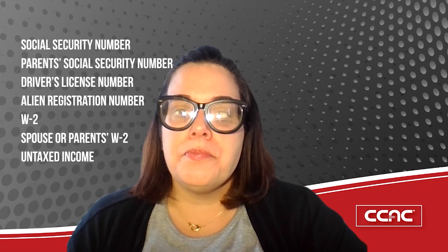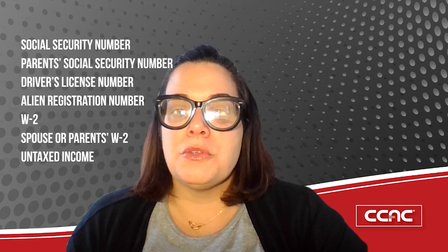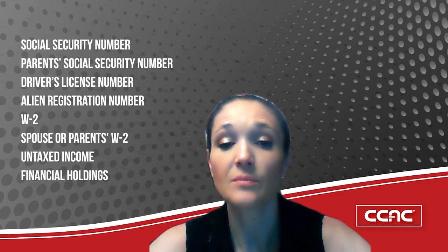Records of untaxed income such as child support received, interest income, and veteran non-education benefits for you and your parents if you are a dependent student. Information on cash, savings and checking account balances, investments including stocks and bonds, and for your parents if you're a dependent student. You'll also need to know the school code, which is 003231.